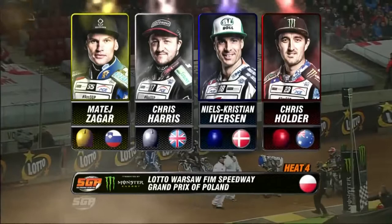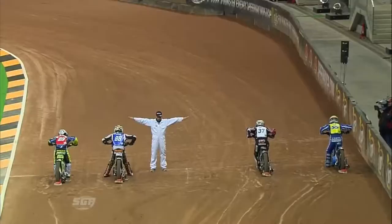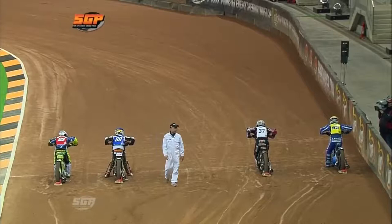There's a shift in your normal routine. Chris Alder off the inside, Niels Christian Everson off gate two, Chris Harris gate three, Matty Zegar going off the outside in yellow — the first ever Speedway Grand Prix.